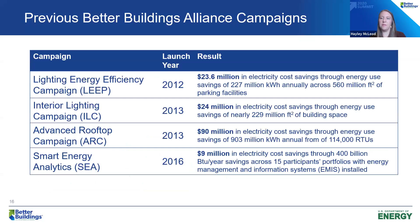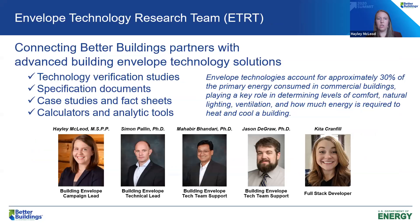We have some very large shoes to fill. Previous campaigns have resulted in a combined almost $66 million in electricity cost savings through energy savings, so we're excited to be the latest in this line of campaigns. Envelope technologies account for approximately 30% of the primary energy consumed in commercial buildings, playing a key role in determining comfort, natural lighting, ventilation, and how much energy is required to heat and cool a building.